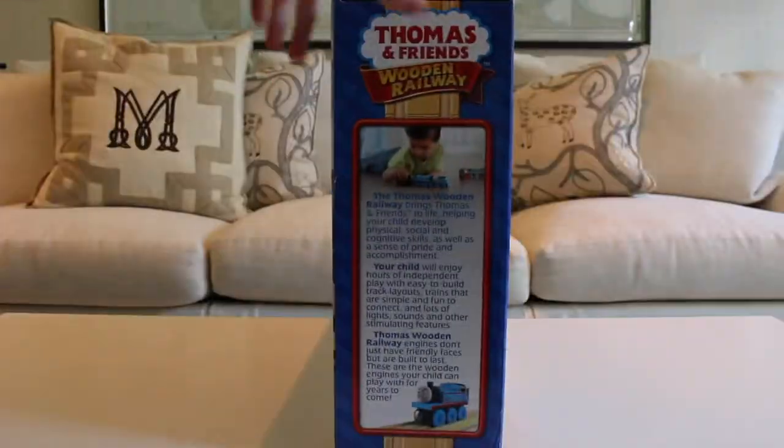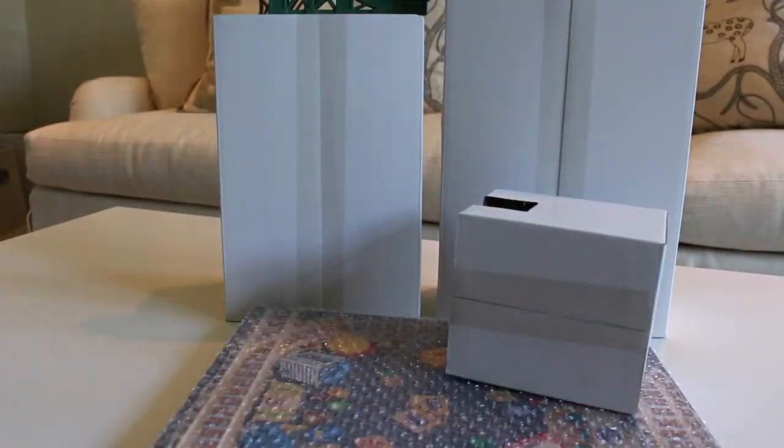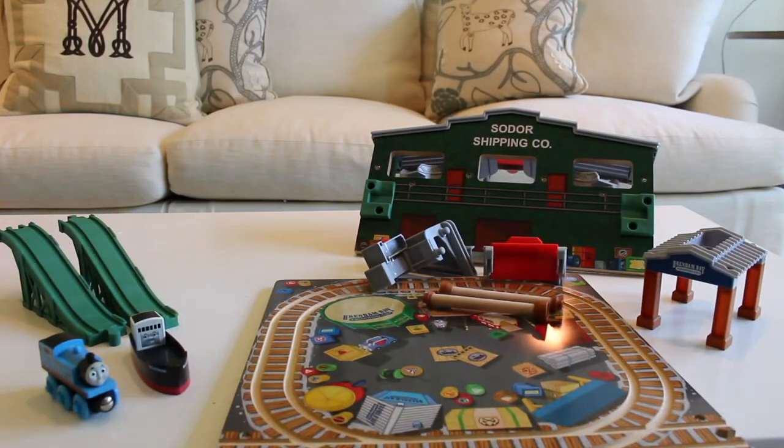Hey everyone, and welcome back to another review. Yes, I know it's been over 8 months since my last review. Today I'll be reviewing the Deluxe Brendan Bay Shipping Company set, which was manufactured by Mattel in 2013.